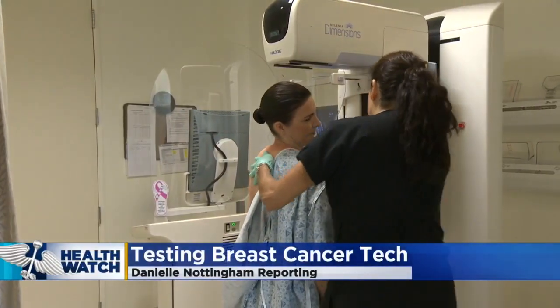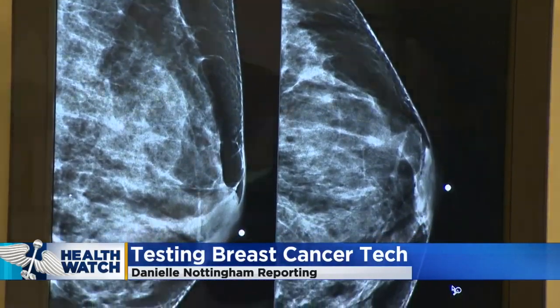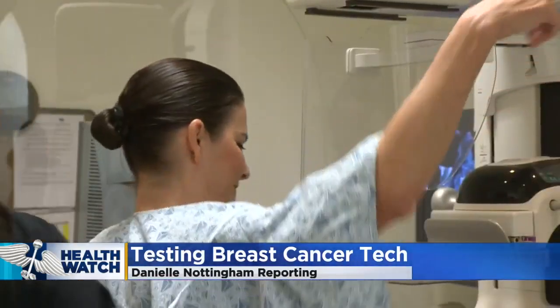Stacey Herkert has a family history of breast cancer, so she makes sure to get a mammogram every year. When her mom was diagnosed, she made them promise that they would go annually for checkups, and they do.